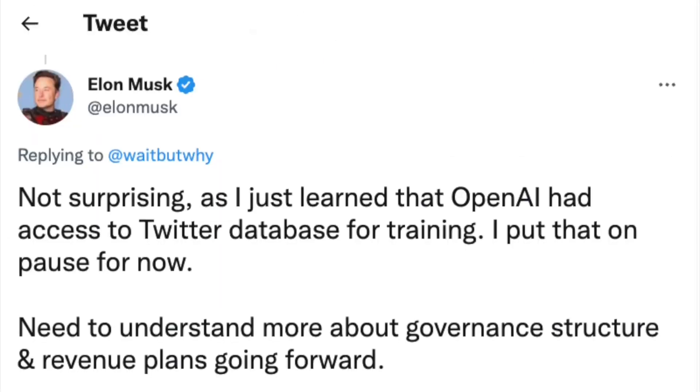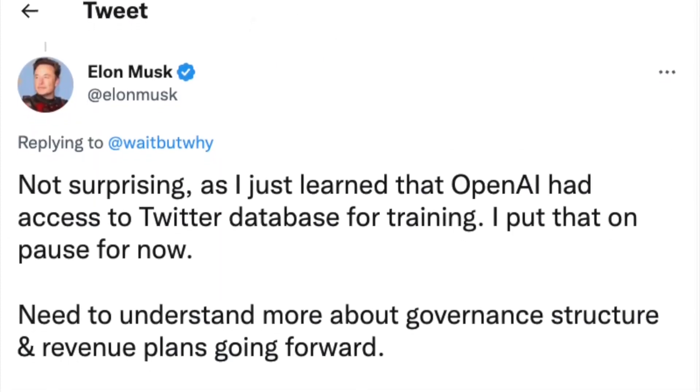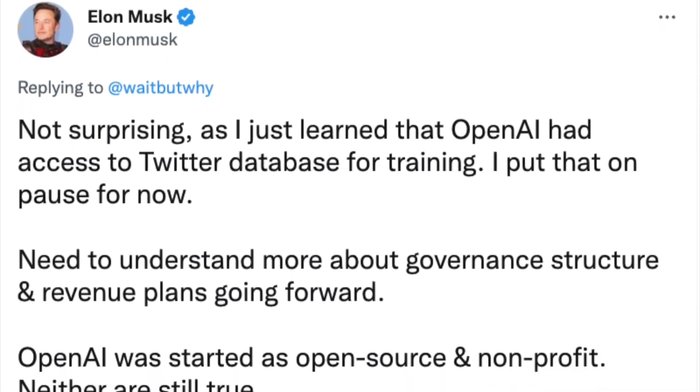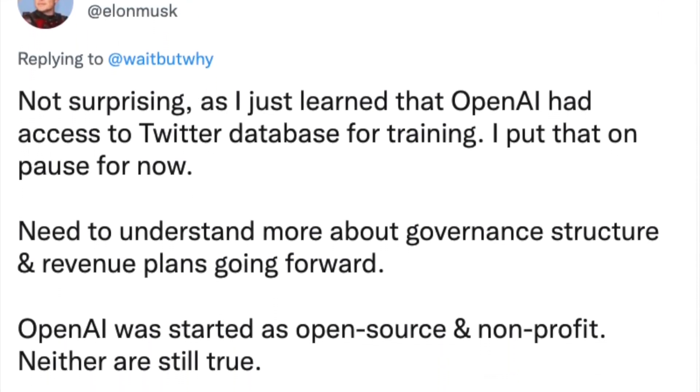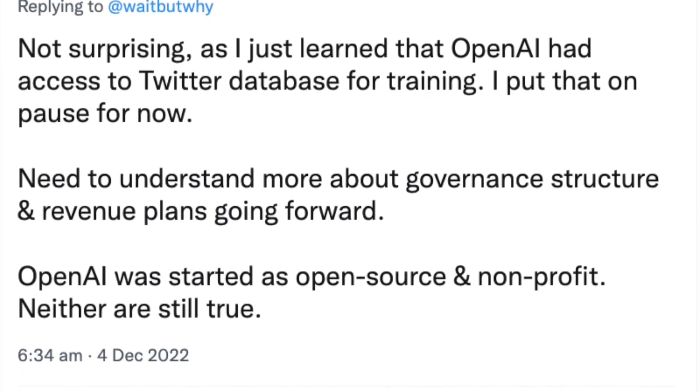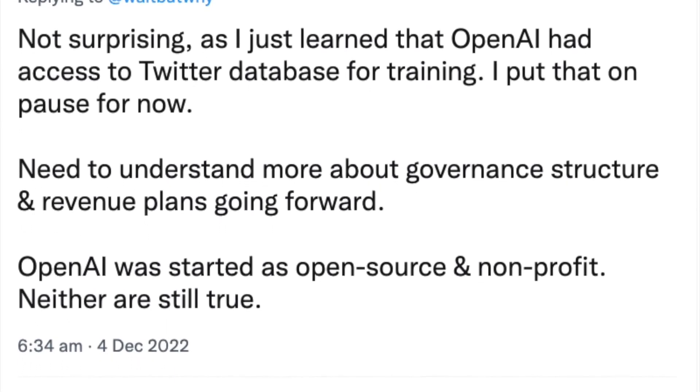7. Study efficiently. If you are a student, you can use ChatGPT for your own learning. Let's say you have spent the entire afternoon studying about the French Revolution and now you want to test your knowledge. Ask ChatGPT to give you 10 questions about the French Revolution. You can even ask it to correct your answers.